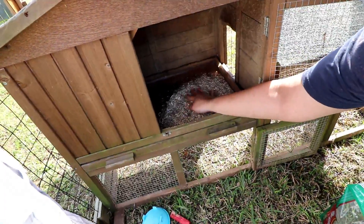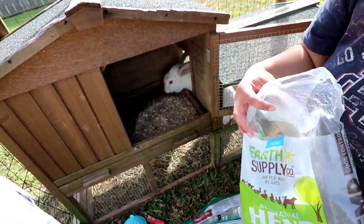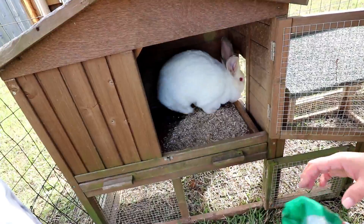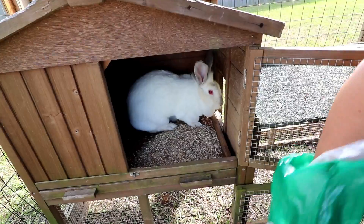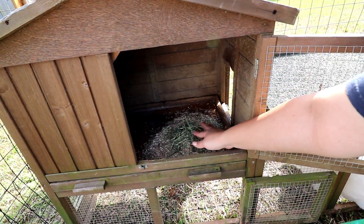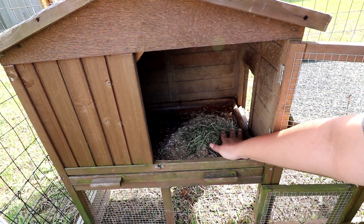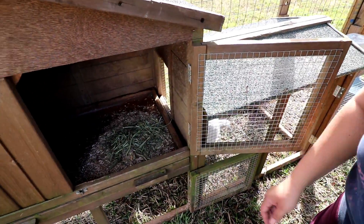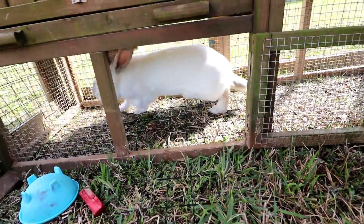I'm just putting some of this bedding in there because Josie actually likes laying in this bedding. Whenever she is inside the house, she doesn't actually poop in the litter box — she likes to sleep in it and poop outside the litter box. So I'm giving her some of that and also throwing some Timothy hay on here so she can chew on it and rest in it or whatever she wants to do. She's actually climbing on me right now. Maybe she can get up there and enjoy it.